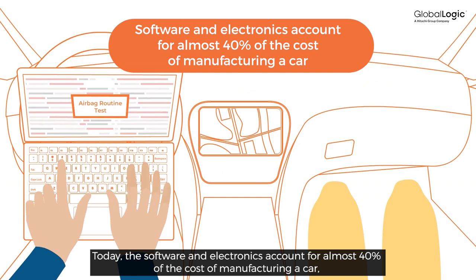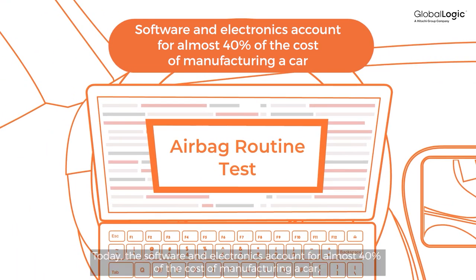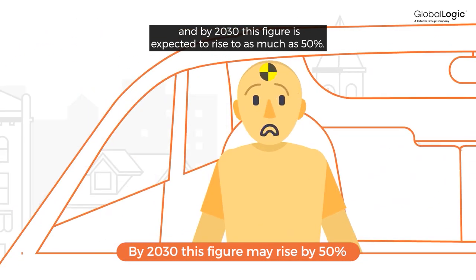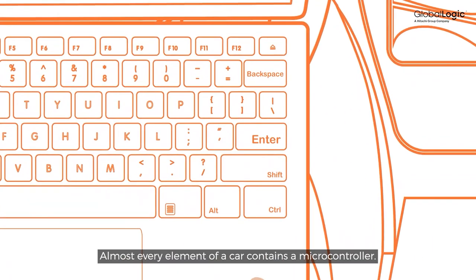Today, software and electronics account for almost 40% of the cost of manufacturing a car. And by 2030, this figure is expected to rise to as much as 50%. Almost every element of a car contains a microcontroller.